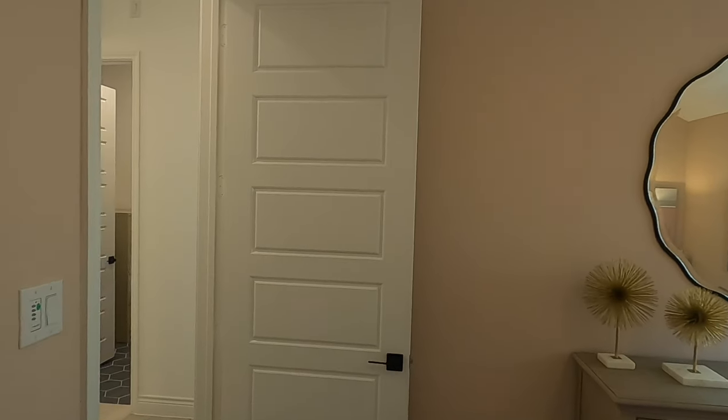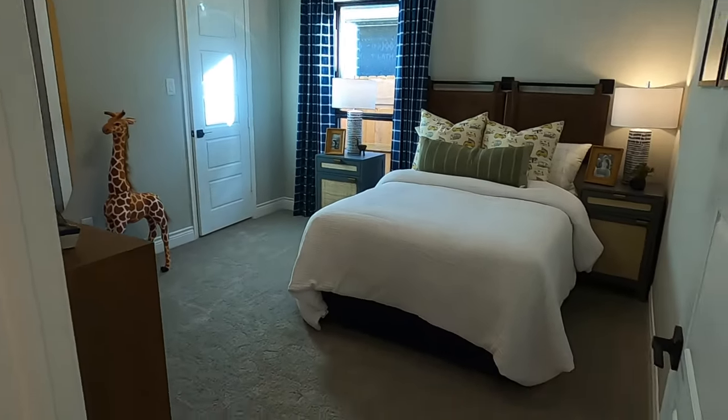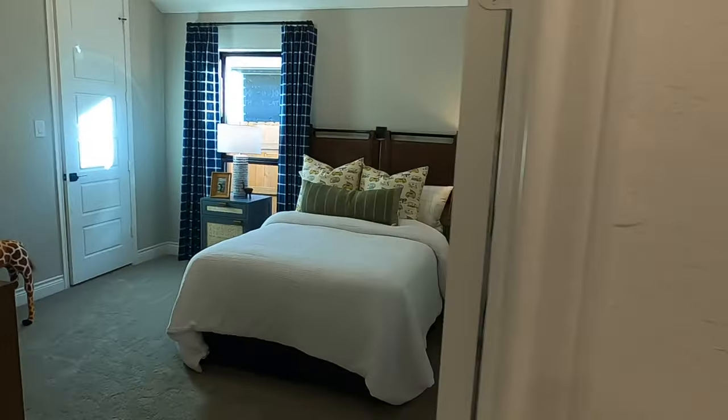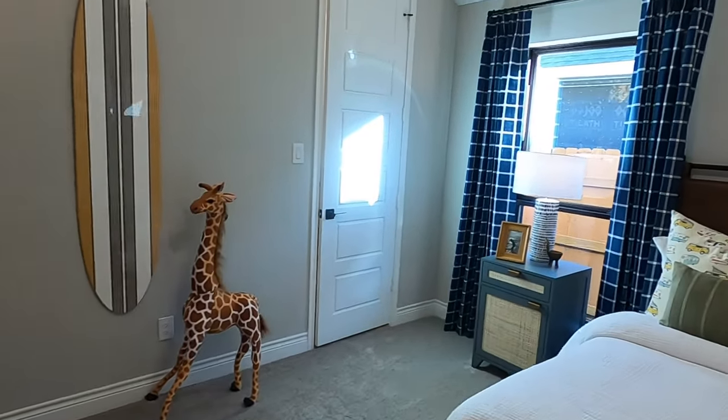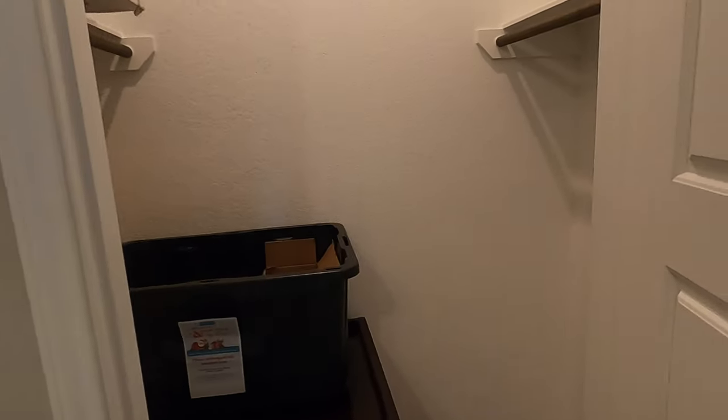Let's see what this plan has for closet space in the secondary rooms — really good size closets with hanging racks on both sides. Notice eight-foot doors come standard with Perry Homes nowadays — they're really nice. Here's the other bedroom, so if you've got two younger kids, you can pull them off into this side of the house. Love the design — that's a cute little giraffe. This room has the same type of closet as the last one.